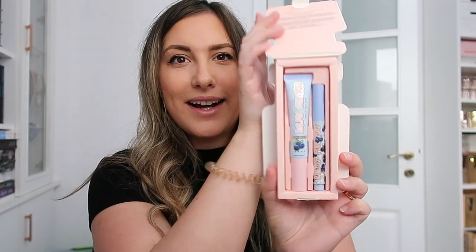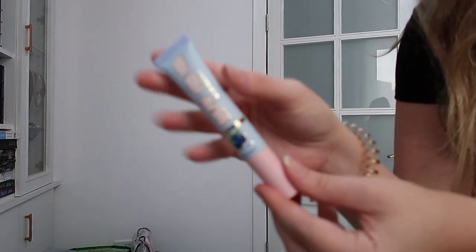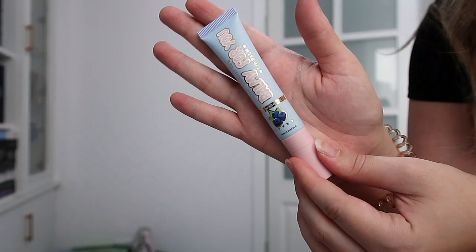Last but not least are their new balmy little sets. This one is called 'Drive Me Balmy' — the 'Balmy Blueberry, Take Me With Blue' scent. There were about five different scents to choose from. You get two lip balms: one is an actual stick lip balm, and the other is a lip conditioner. Let's open it — oh, they're so cute! One is the lip conditioner with a little spout, and then there's the pen form.